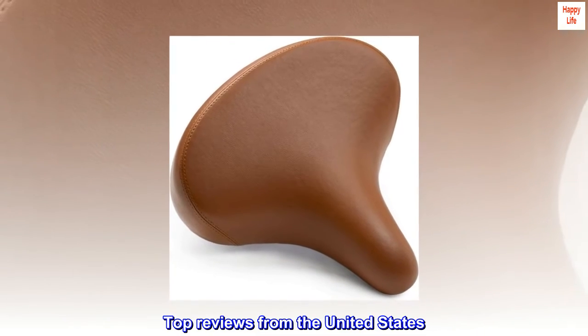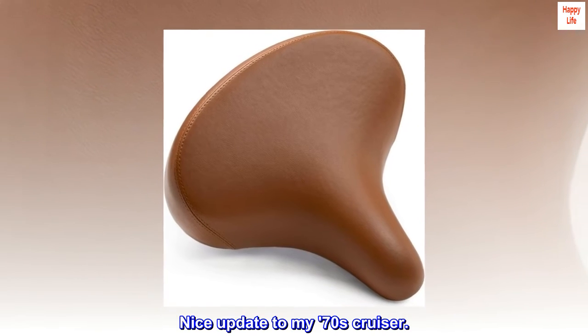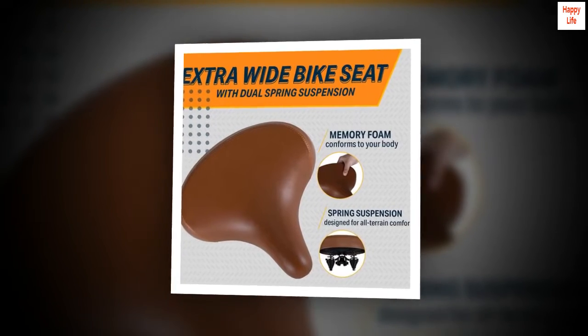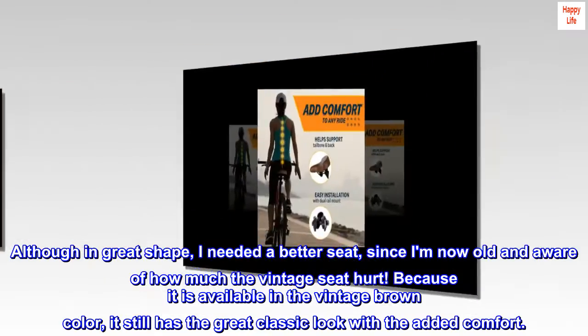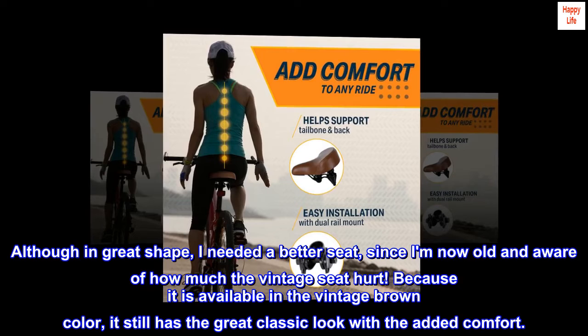Top Reviews from the United States. Nice update to my 70s cruiser. I purchased a used 70s Huffy Cruiser from a garage sale. Although in great shape, I needed a better seat, since I'm now old and aware of how much the vintage seat hurt. Because it is available in the vintage brown color, it still has the great classic look with the added comfort.